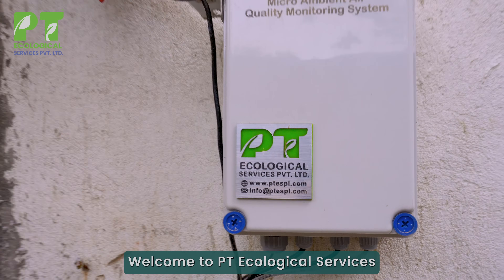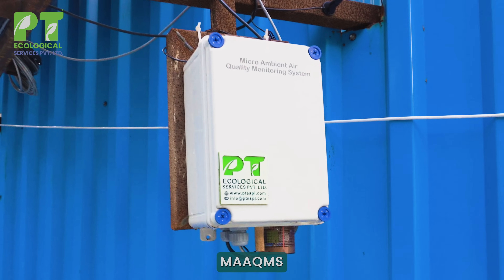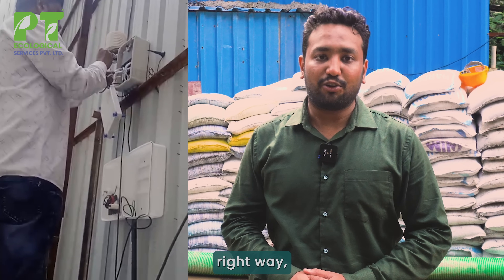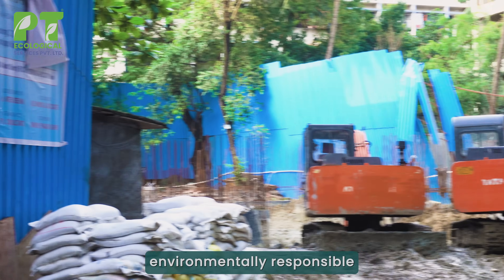Welcome to PT Ecological Services' installation guideline for the Micro-Ambient Air Quality Monitoring System, MAAQMS. As an MCGM approved seller, we show you how to set up your system the right way, keeping the construction site compliant and environmentally responsible.